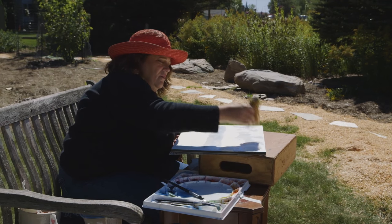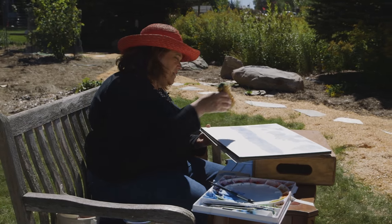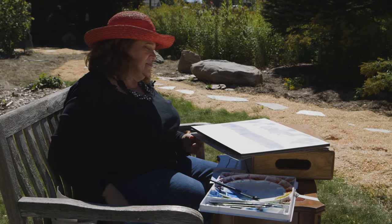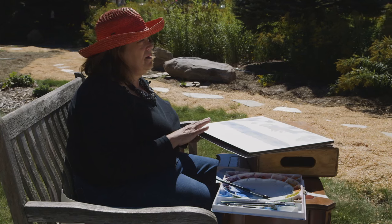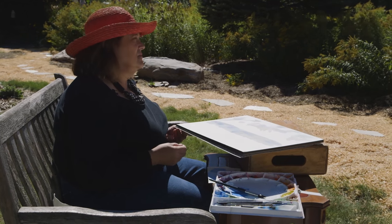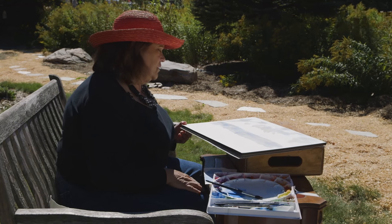Sometimes I have tremendous energy and want to instill that into my painting with much more color. But in this particular painting I have a very even, serene, relaxed, calm energy, and that's what I want to be conveying.